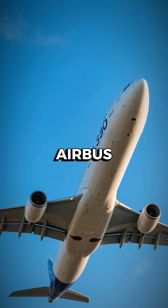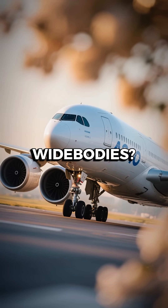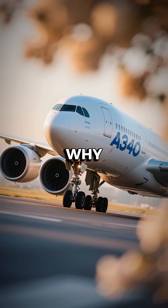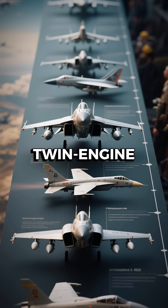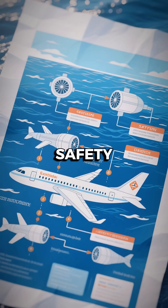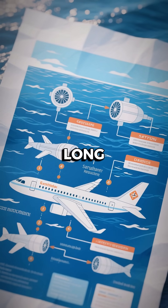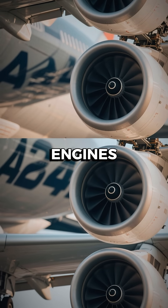Ever notice the Airbus A340 looks huge, but its engines look tiny compared to other widebodies? Here's why. The A340 was designed in the late 1980s, before twin-engine long-haul jets became the standard. Back then, safety rules required extra engines for long flights over oceans, so Airbus gave it four smaller engines instead of two big ones.